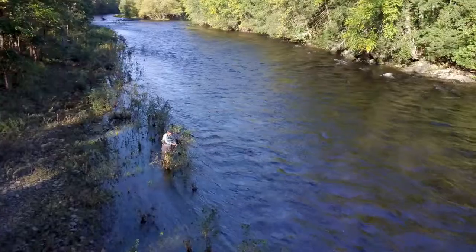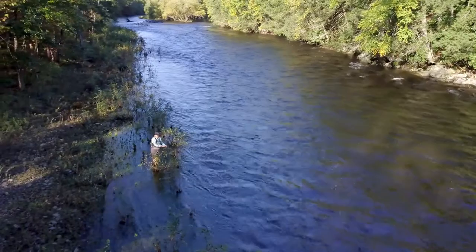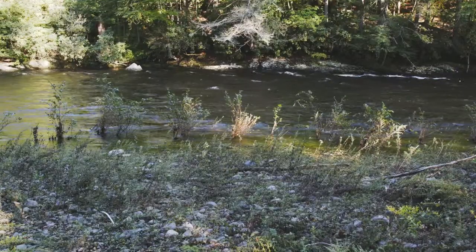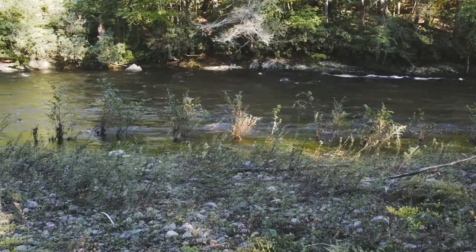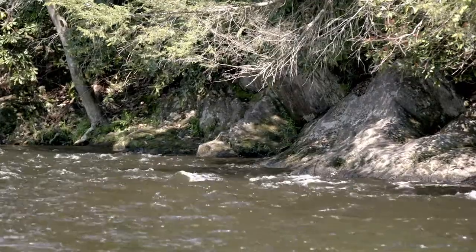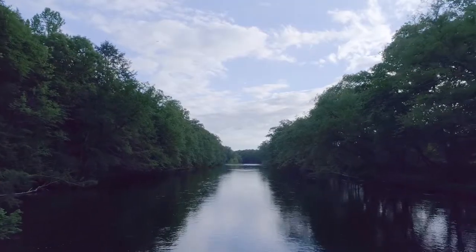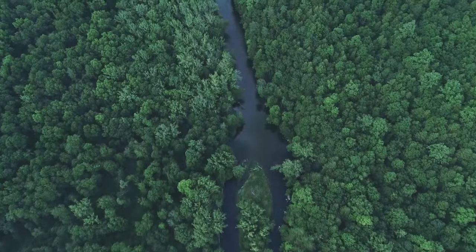Lots of rivers have been disrupted because communities think that if they straighten it out, they won't get flooding. In actuality, what it does is it increases that problem. You straighten them out, it goes faster. And the faster it goes, the more damage it's going to do. You have more velocity, it scours the bottom, it removes the bugs, and it increases flooding as opposed to decreasing flooding. Rivers have to meander to stay healthy.